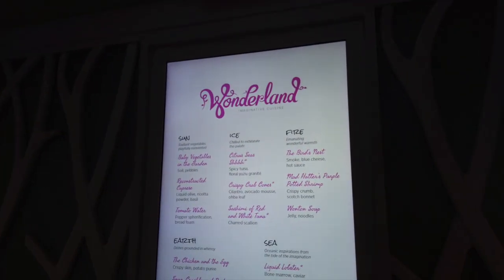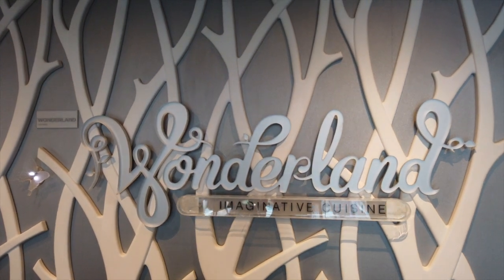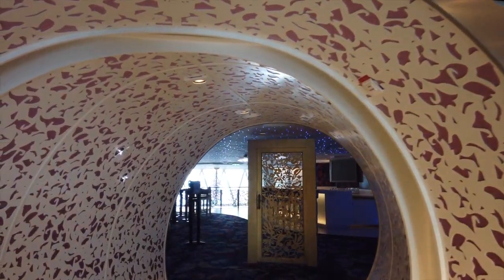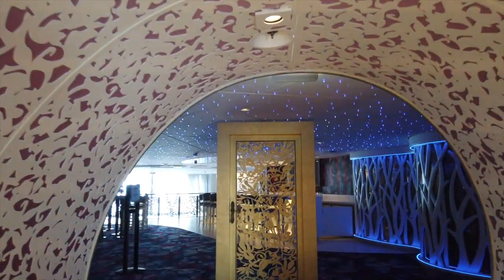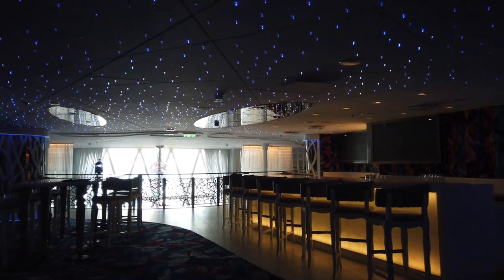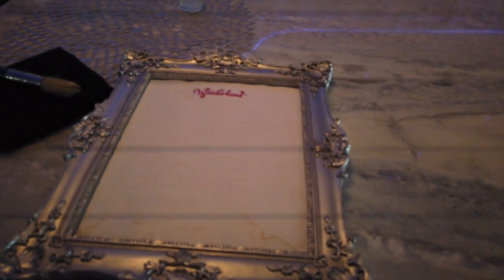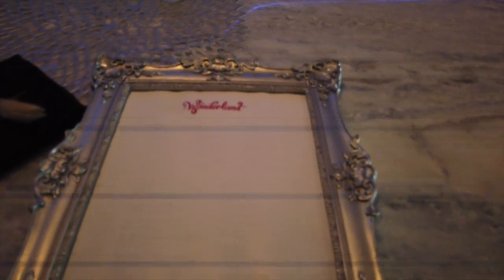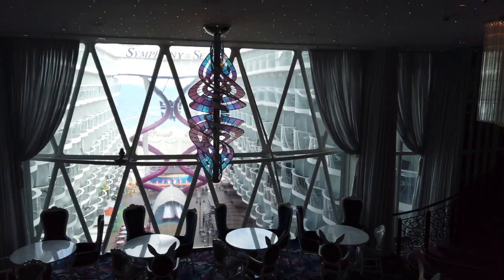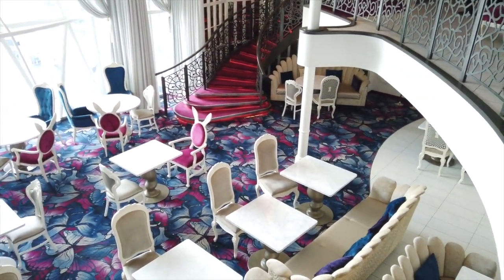Dropping down to deck 12 — because there is no deck 13 — we have Wonderland, one of the specialty restaurants on board Symphony of the Seas. I unfortunately didn't try Wonderland just because the food options there weren't to my liking — I'm a very picky eater. But it is a very unique restaurant. What's really cool is that you get a cup of water and a paintbrush, and you brush the water across a piece of paper and it reveals the menu for you. Really, really neat. You also get a great view that overlooks the boardwalk.